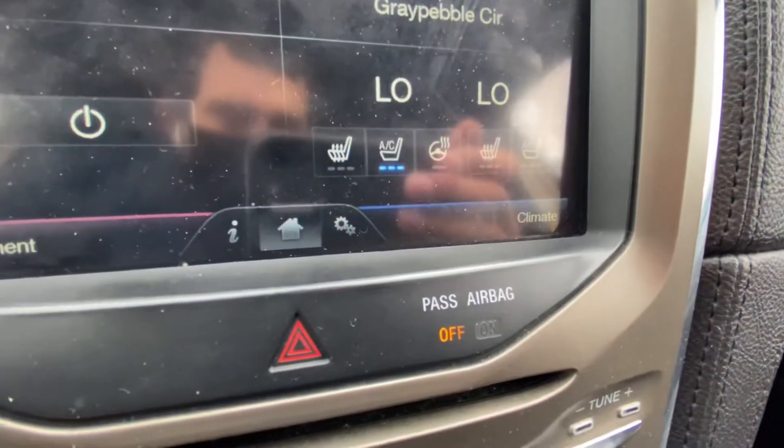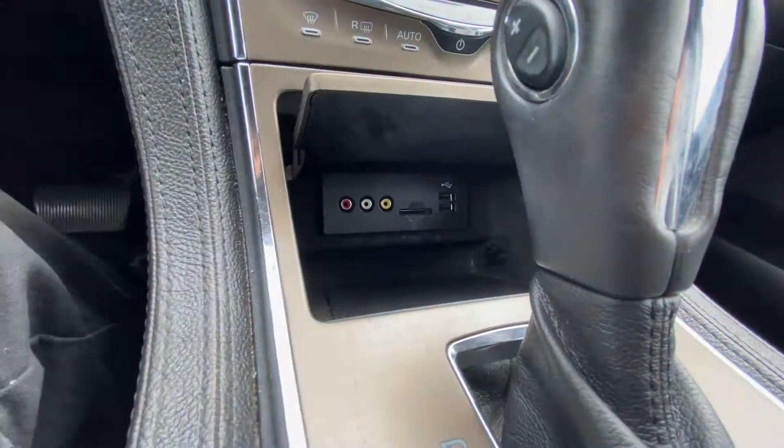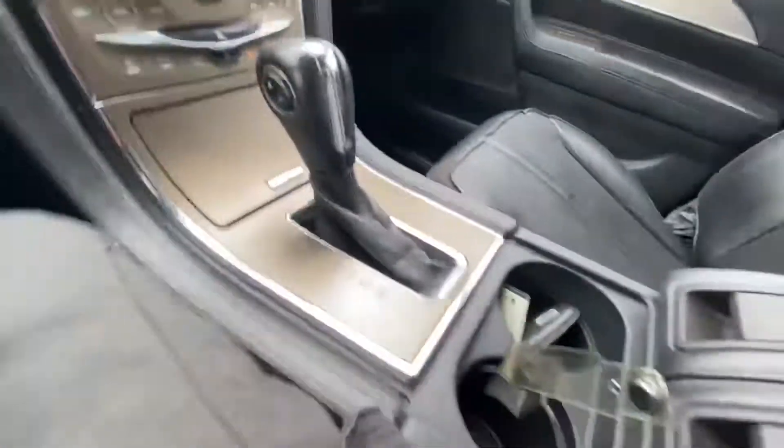The car does have heated and cooled seats, along with a heated steering wheel. It's got the plugs for red, white, and yellow. It's got two USB ports and an SD slot for the navigation.